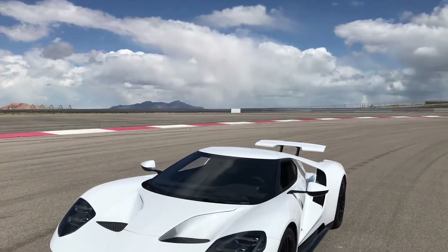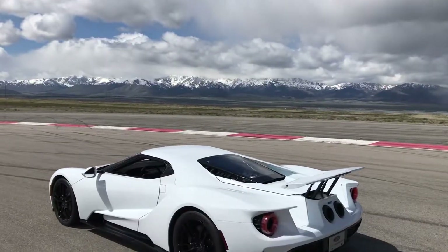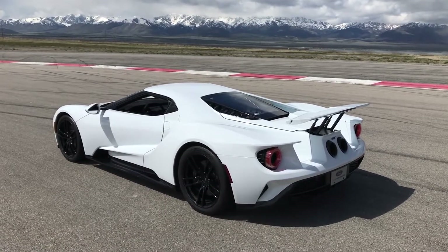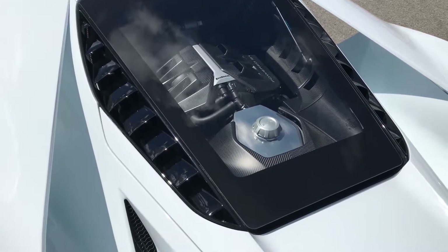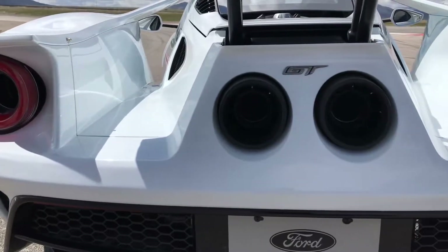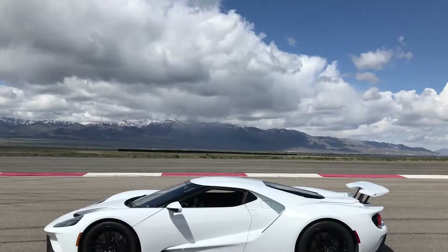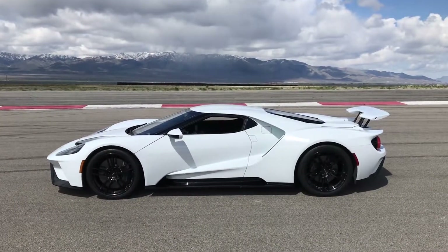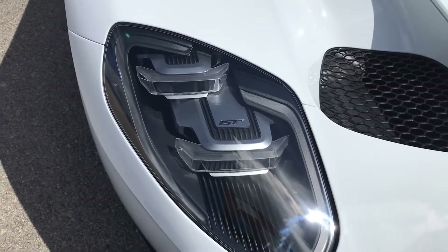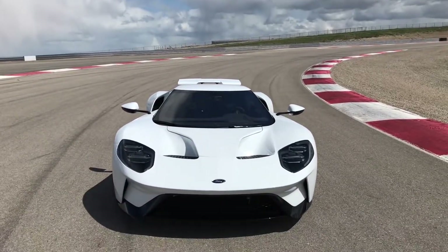A little overview: the new Ford GT is built in Canada and uses just a V6 — the same engine block from the Ford F-150 and the Raptor. But it makes 647 horsepower and 550 pound-feet of torque. This car will do 216 miles per hour and zero to 60 in 3.2 seconds. The GT uses a seven-speed dual-clutch automatic transmission, and Ford says they're only going to build a thousand of these for the entire world.